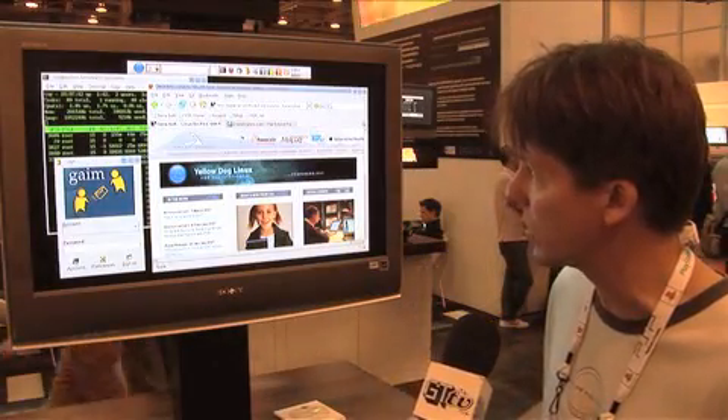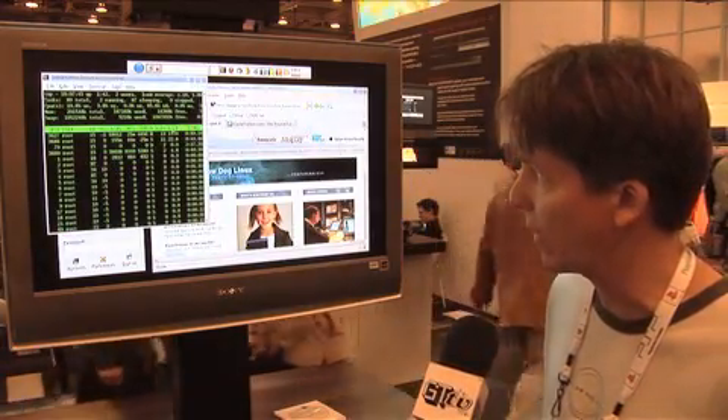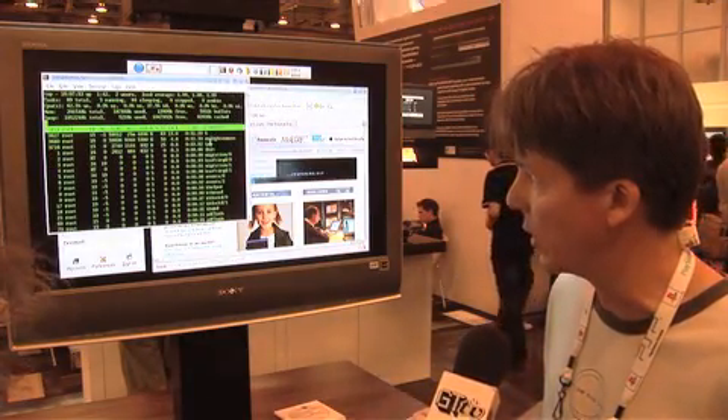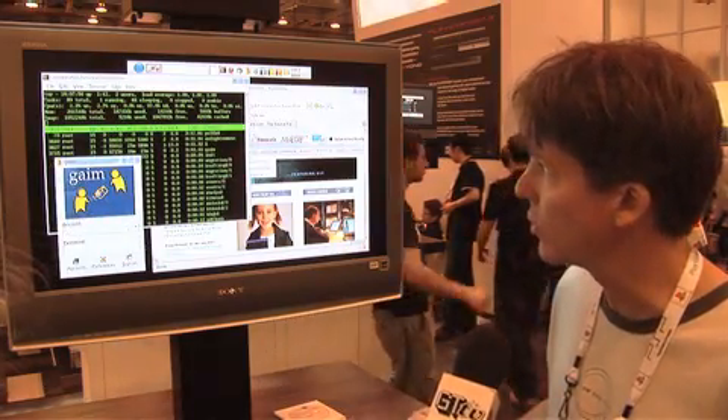You've got a web browser — this is Firefox, which is a very famous open source web browser. And we've got a little thing running in the background that tells you about how the CPU is doing and all the different applications that are running. A little bit more geek-oriented, but it's kind of fun to look at. We've got Gaim running — Gaim is your instant messenger.